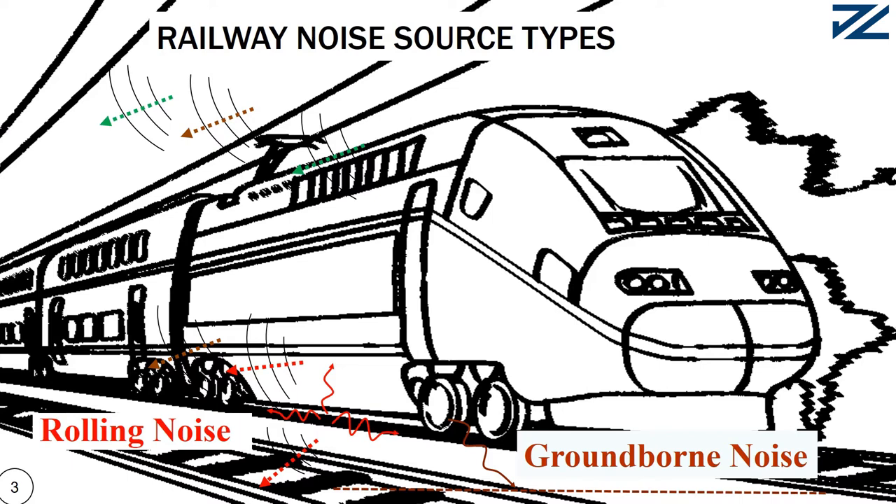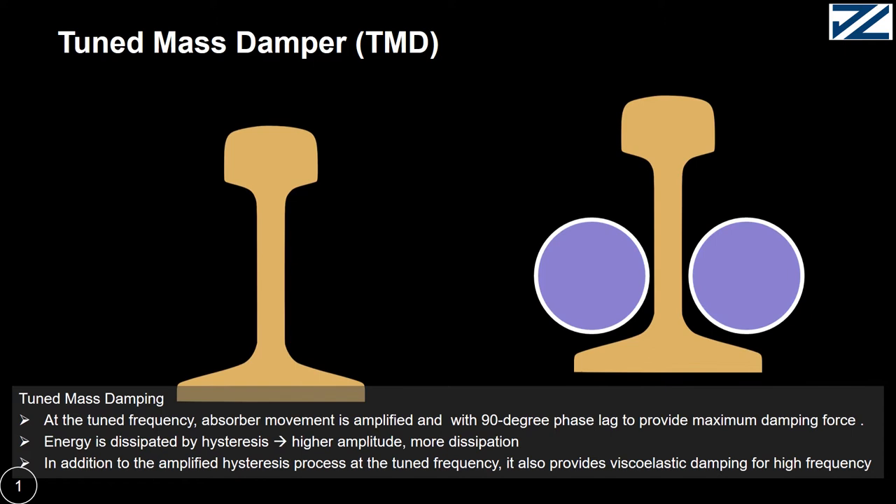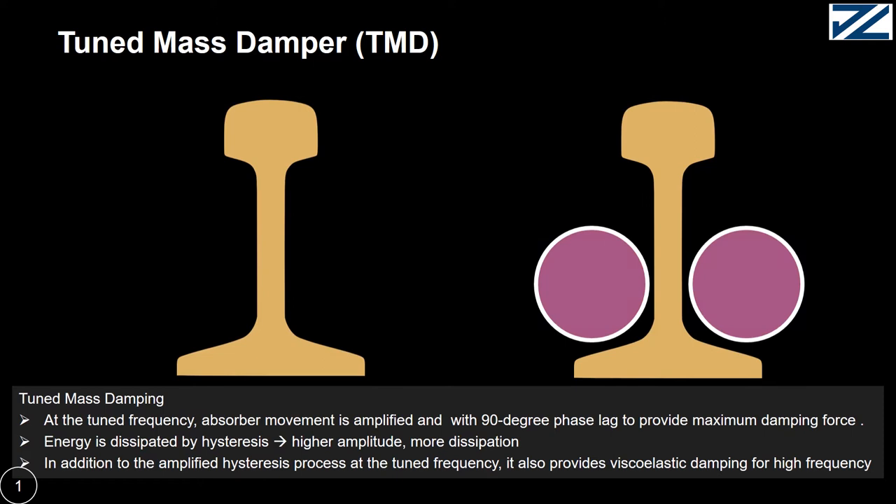Railway transportation is one of the greenest transportation, but still there is a problem. Rolling noise is one of the major sources of noise, which is associated with the vibration of the rail at frequency range between 400 to 1500 Hz. There is also ground-borne noise, which we will present in another paper. One of the best solutions for reduction of noise is tuned mass damper, TMD.